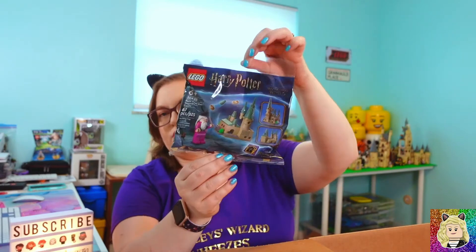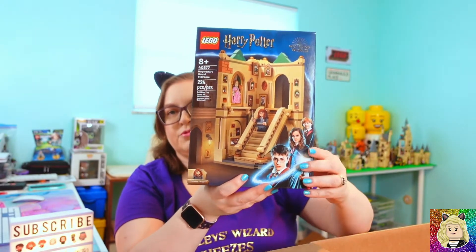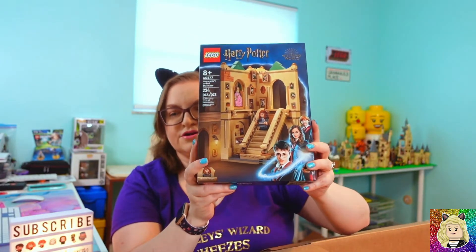I also got another gift with purchase polybag and another gift with purchase Hogwarts Grand Staircase. Last but not least, this is the final box, and honestly this is the box I am the most excited about.